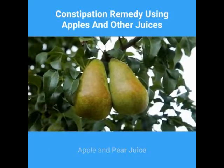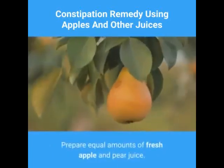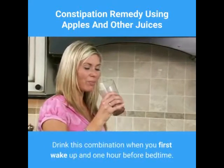Apple and pear juice. If you have a mild case of constipation, you can use this remedy to get results. Prepare equal amounts of fresh apple and pear juice. Drink this combination when you first wake up and one hour before bedtime.